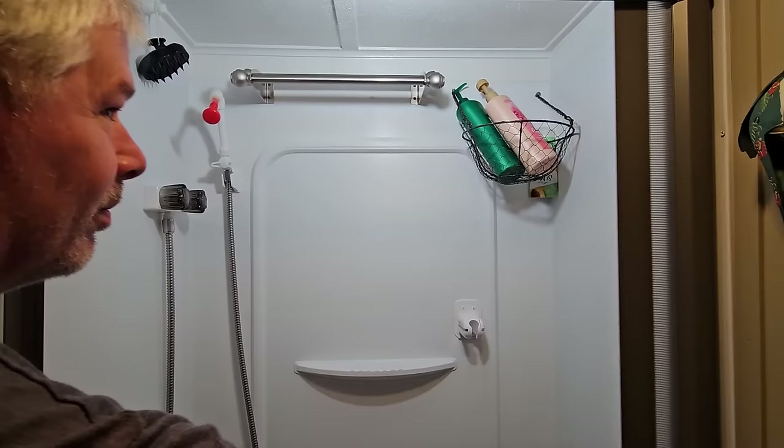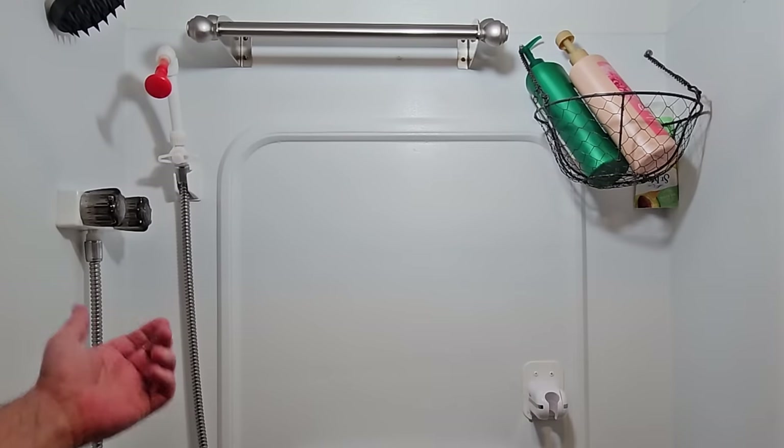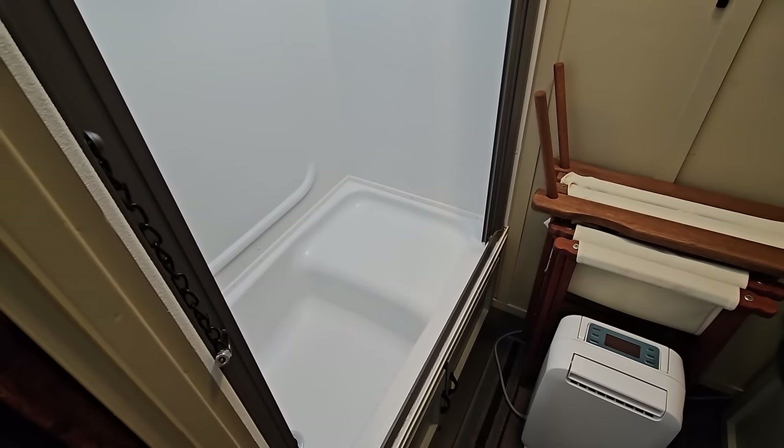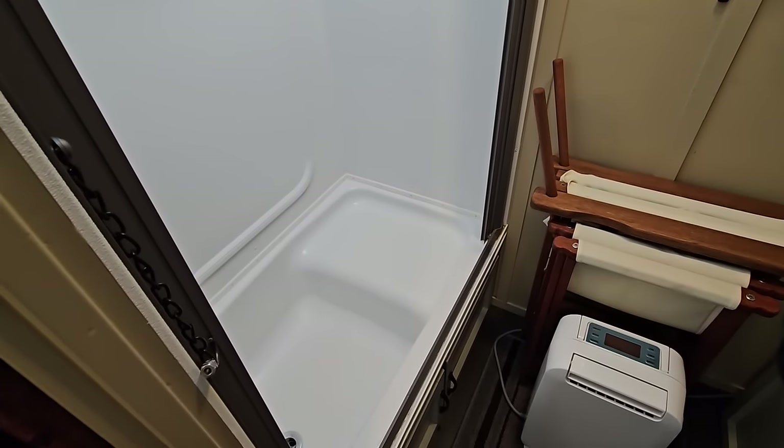And then of course we have our shower back here in the house. This is actually a gravity shower and I've done a video on that too — quite interesting. This is actually a step tub so you can sit down while you shower — super comfortable.